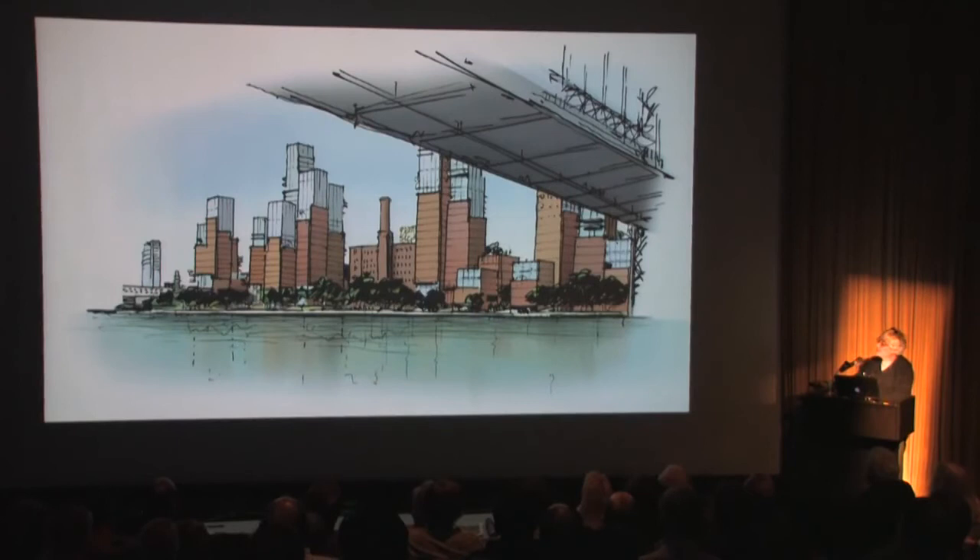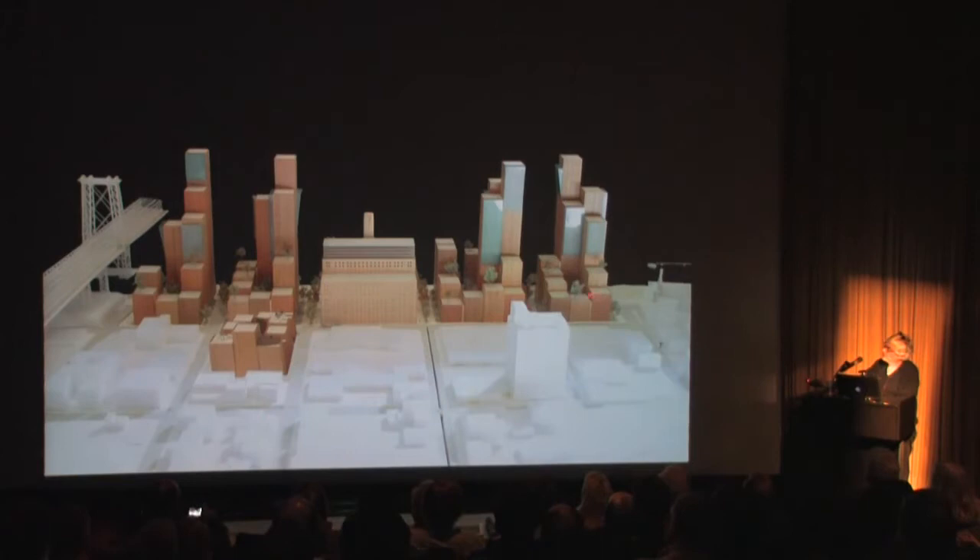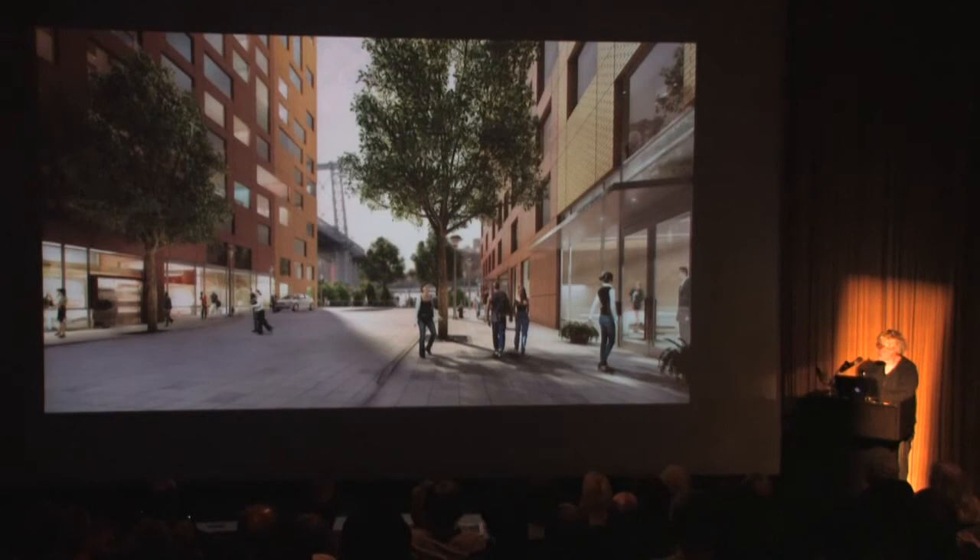These are some drawings of how we could conceive the development. We have several different versions of this model — almost like a kind of organ or extrusion system that allows you to imagine different configurations of the towers as the design progresses.